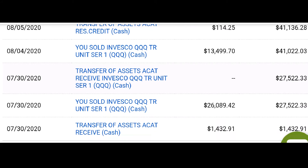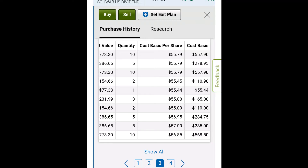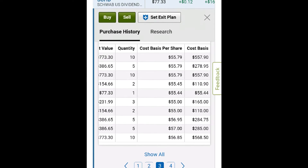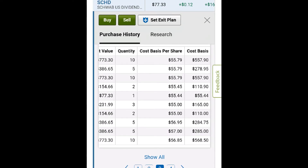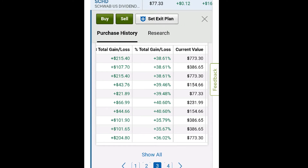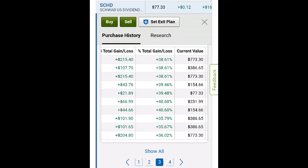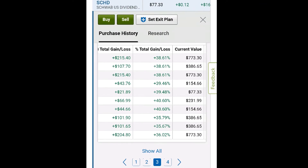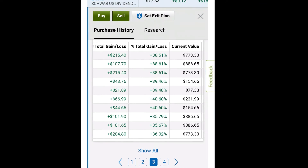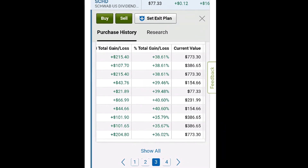After doing a lot of research, I came across two ETFs that really caught my attention: SPLG and SCHD. SCHD is the one I really leaned more toward — it's the Schwab US Dividend Equity ETF. I've made some videos about that ETF on my channel.